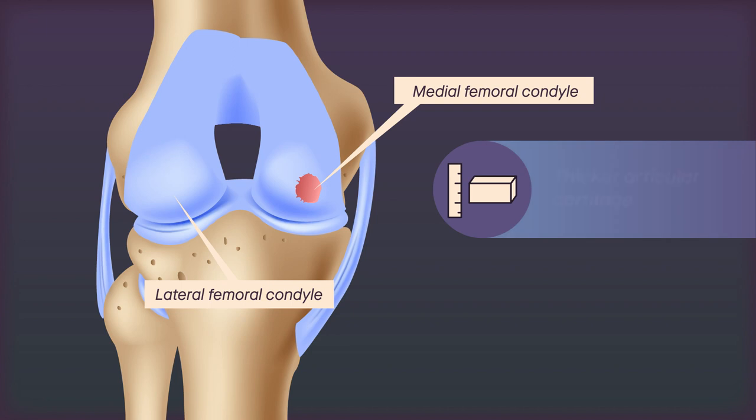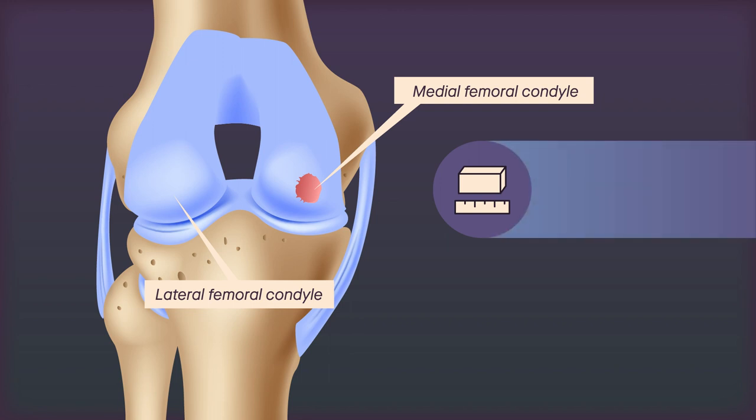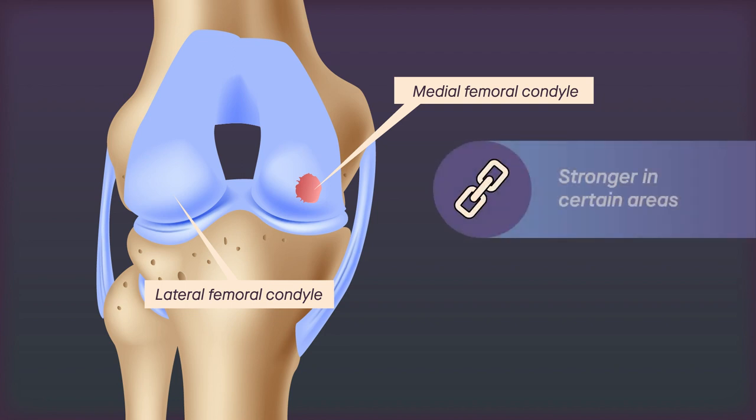For example, the articular cartilage of the lateral condyle is, for the most part, as thick or thicker than that of the medial condyle. And because the lateral condyle tends to be wider, it can provide the coverage needed for lesions larger than 25 millimeters in width. In addition, the superficial cartilage of the lateral condyle is found to be stronger in certain areas.